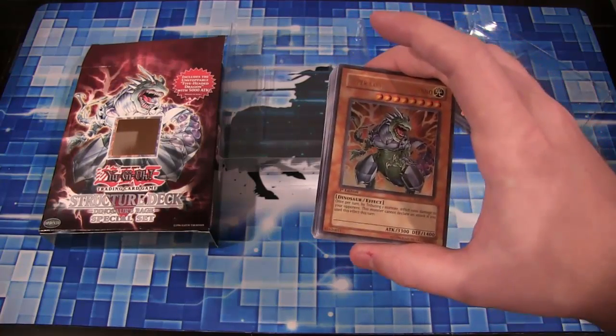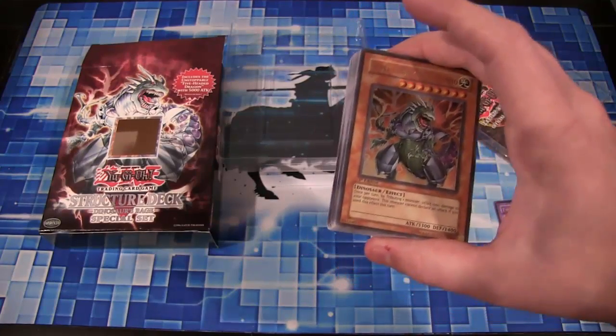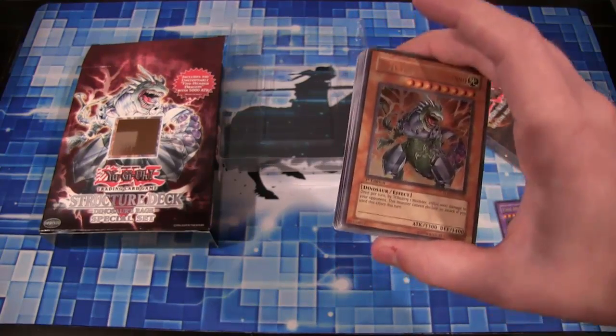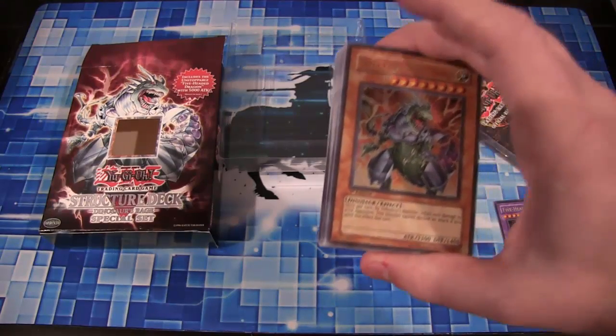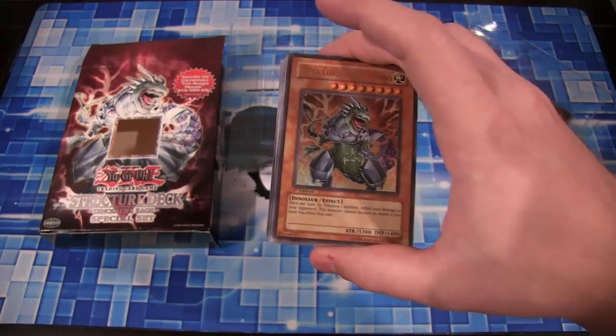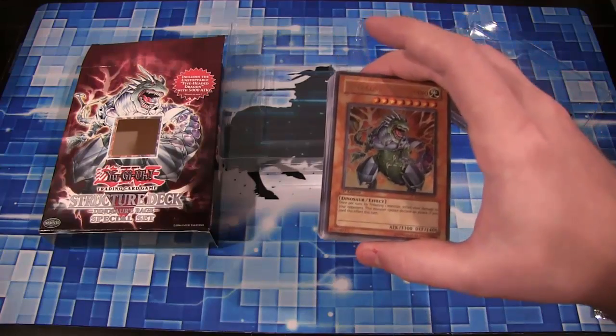I'd love to see Dragunity kind of come back too, because we're seeing all the Dual Terminal Hidden Arsenal stuff come back. Bring back Dragunity! We got the Nekroz for Ice Barrier and Gishki kind of fusion going on, including some other archetypes. But do something for Dragunity. I'd love to see more Dinosaurs out there — who doesn't love Dinosaurs? Especially as a kid. Dinosaurs are amazing.